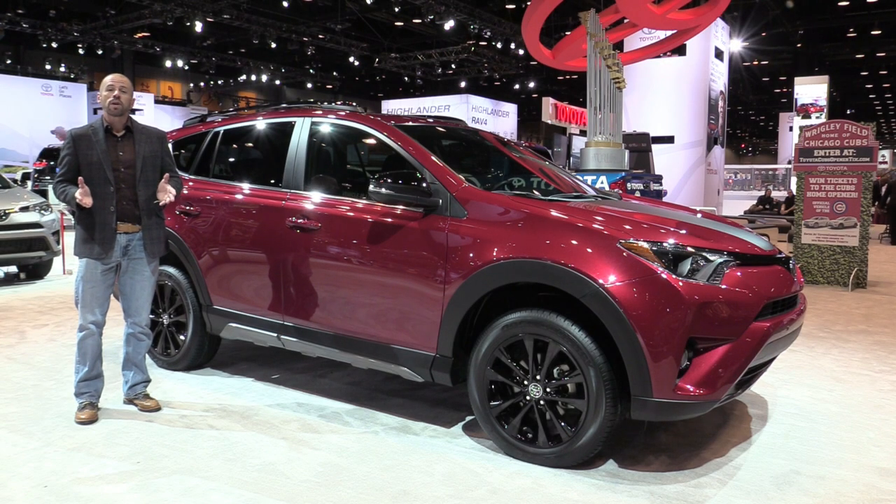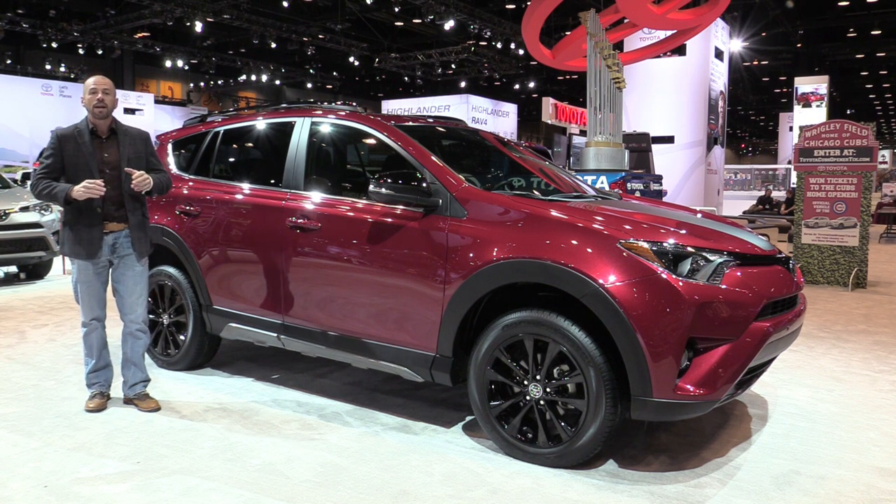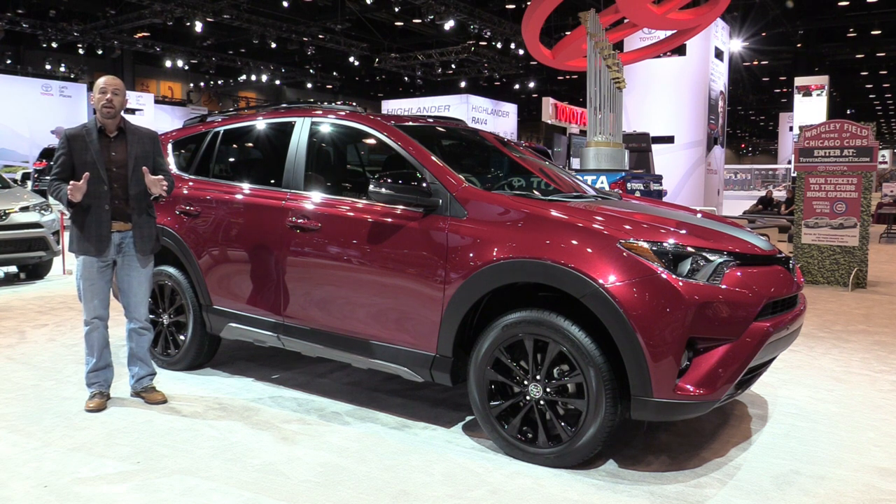Well, there you have it for the 2018 Toyota RAV4 Adventure. It goes on sale a little bit later this year. And if you want to see more news from Chicago, click right there. See our entire playlist or click here to subscribe to our YouTube channel. Either way, stay tuned. See you soon.